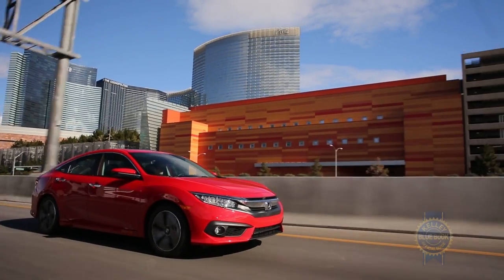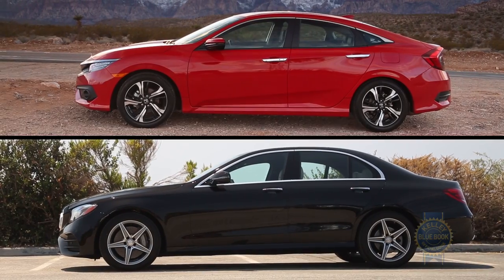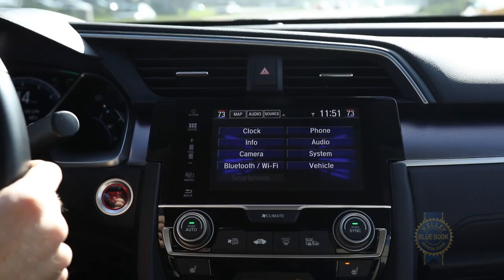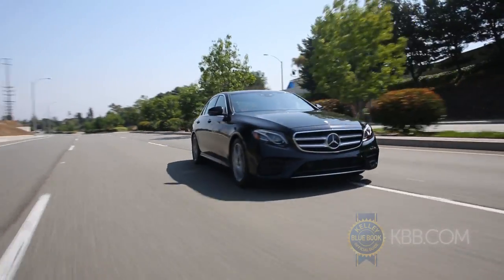The sheer amount of technology could be overwhelming in itself, but the Honda Civic and Mercedes E-Class have incorporated it in such a way that even the most technophobic drivers will likely find themselves making these well-thought-out systems an integral part of their daily commute.